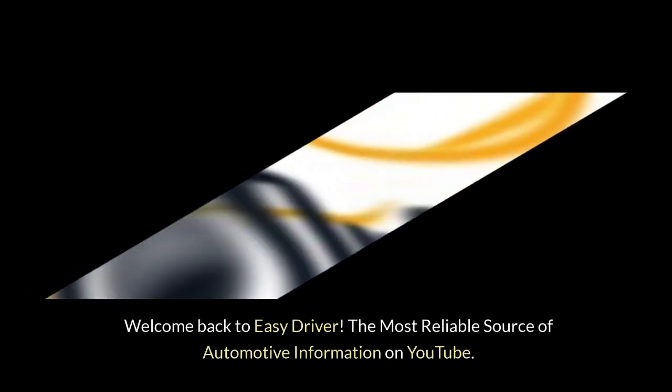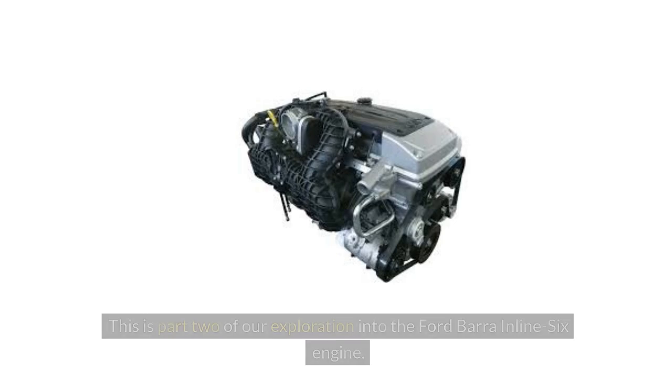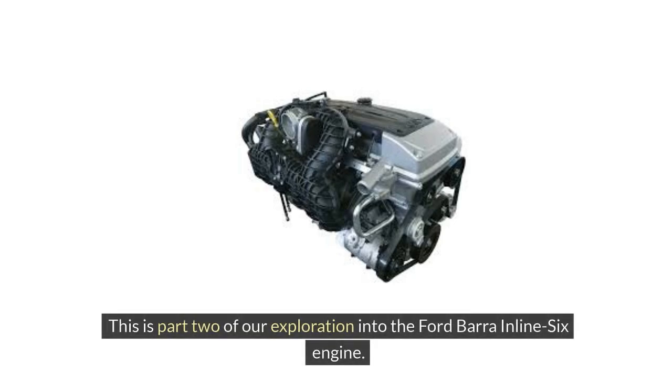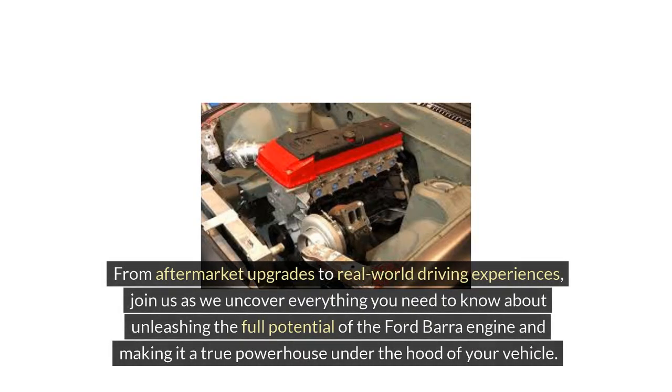Welcome back to Easy Driver, the most reliable source of automotive information on YouTube. This is part 2 of our exploration into the Ford Bara inline-six engine. In this segment, we'll continue our deep dive into the performance aspects, tuning potential, and unique features of this legendary power plant. From aftermarket upgrades to real-world driving experiences, join us as we uncover everything you need to know about unleashing the full potential of the Ford Bara engine and making it a true powerhouse under the hood of your vehicle.